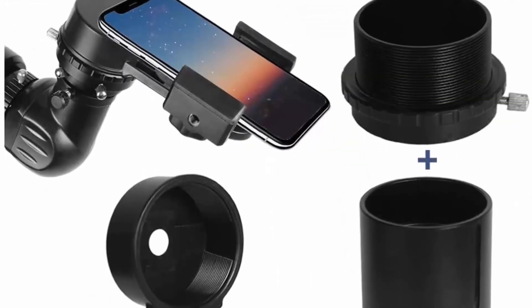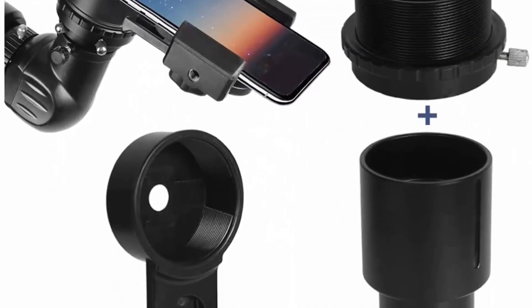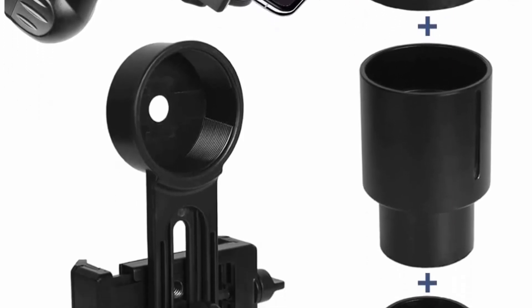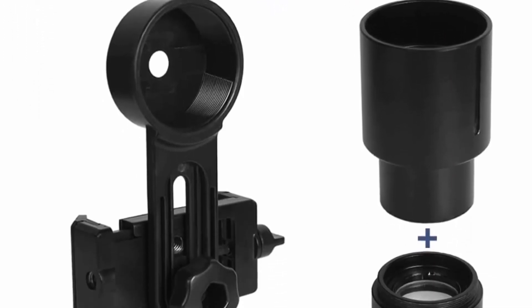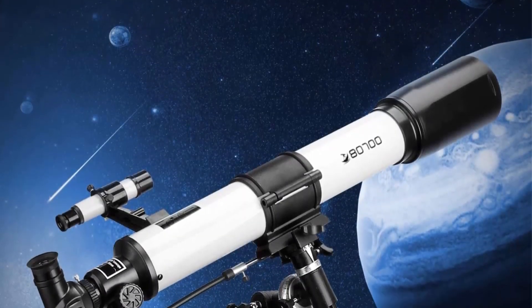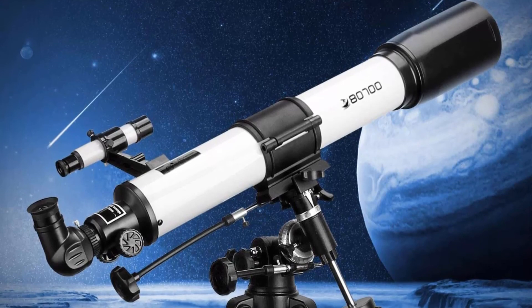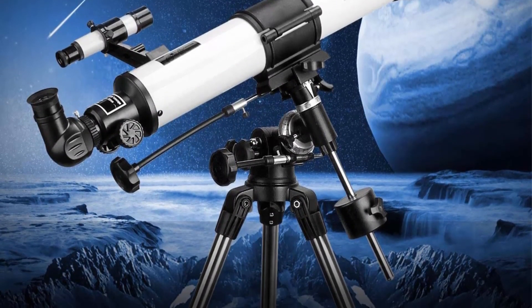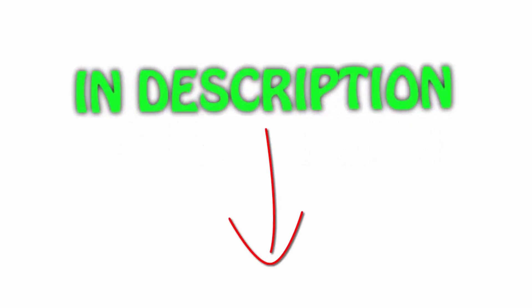Compact, lightweight, and portable — take this telescope to your favorite campsite, dark sky observing site, or simply the backyard. All-glass optics deliver crisp views of the moon, the rings of Saturn, Jupiter's Galilean moons, nebulae, the Andromeda galaxy, and more. All items are available on Amazon.com; links are included in the description to check the latest prices.